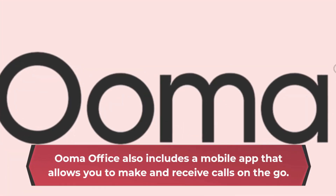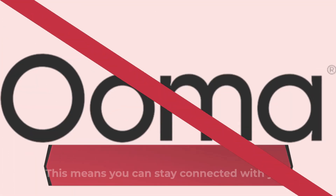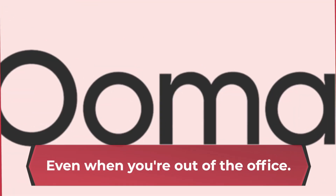UmaOffice also includes a mobile app that allows you to make and receive calls on the go. This means you can stay connected with your team and your customers, even when you're out of the office.